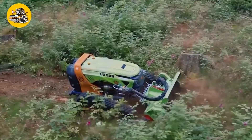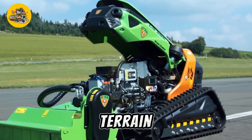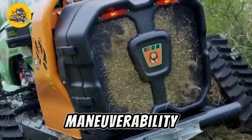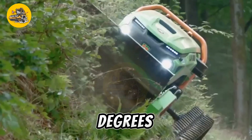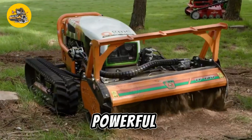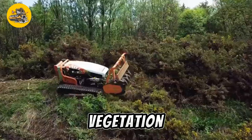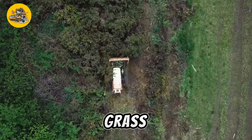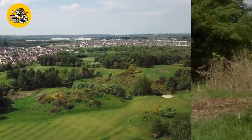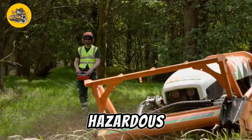Number five, the Green Climber LV800 Pro is an advanced remote-controlled slope mower designed for maintaining vegetation on challenging terrain. Equipped with tracks or wheels for stability and maneuverability on slopes up to 60 degrees, it can navigate steep inclines with ease. The mower features a powerful cutting deck capable of handling thick vegetation, brush, and tall grass. Its remote control system allows operators to mow safely from a distance, minimizing risks associated with operating on steep or hazardous terrain.